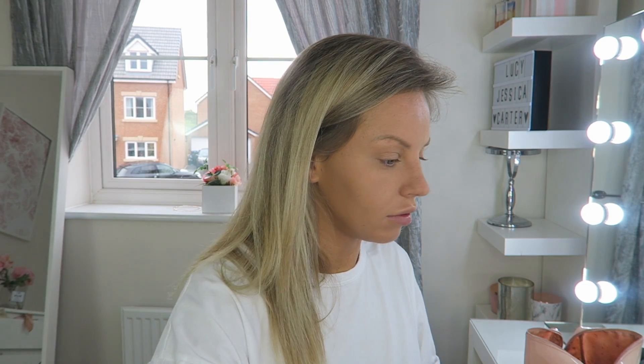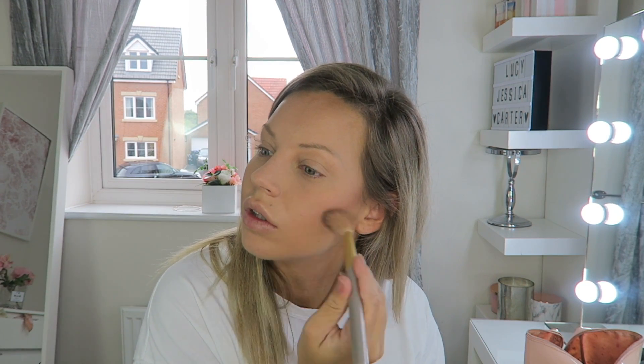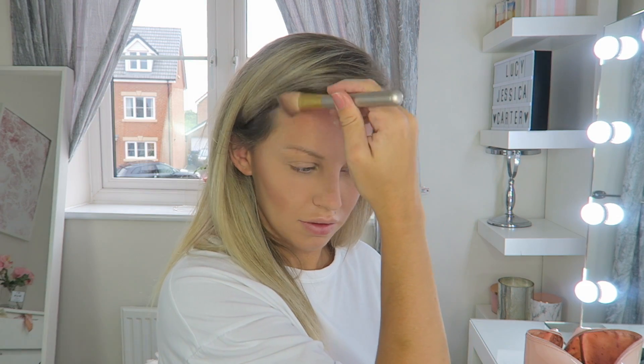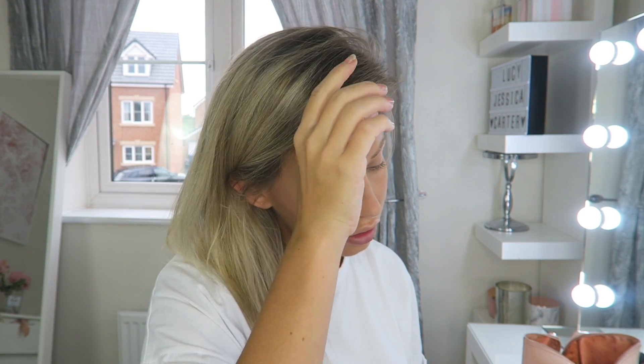I've just set my face — I haven't contoured my nose because on an everyday basis I just don't have time. I'm going to contour my cheekbones with a really quick contour that also doubles as blusher. I also need to do my forehead because I have a big forehead and it needs to be done. Now I'm going to blend all of that in and then put a little bit of blusher on — I'm going with my NARS Orgasm blush.